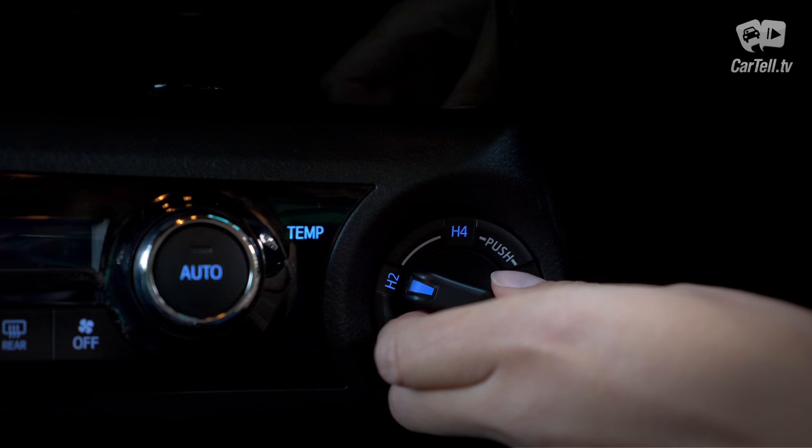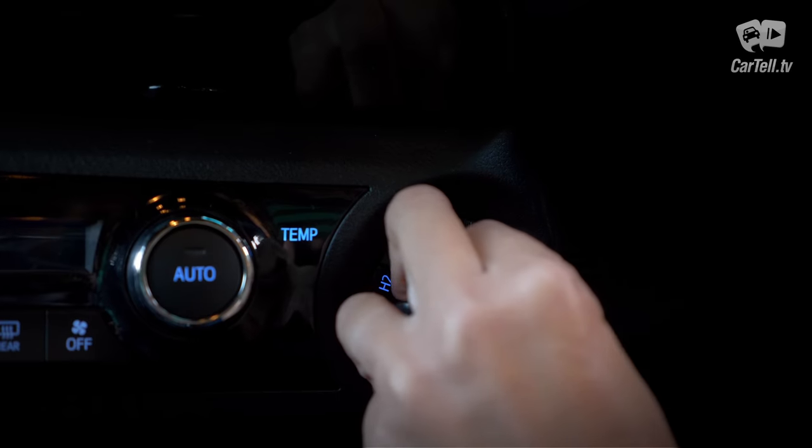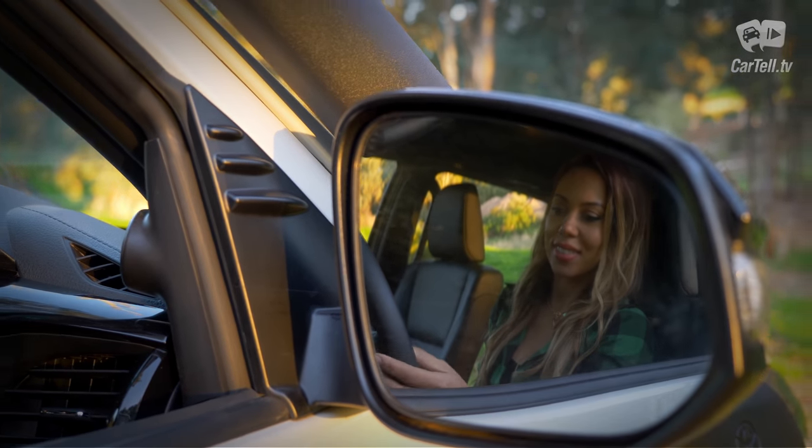There are several driving modes: two and four wheel drive modes, the latter featuring central diff lock. Low range and rear diff lock are also available.